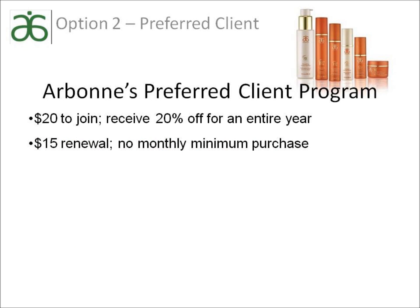If you really want to make a change to pure, safe and beneficial Swiss products, then you will probably want to take advantage of Arbonne's preferred client program. It is $20 to join and $15 to renew each year. You can order online, anytime, anywhere and have your product shipped straight to your doorstep — it is so convenient.